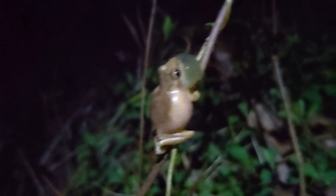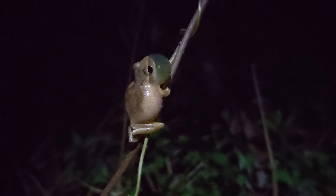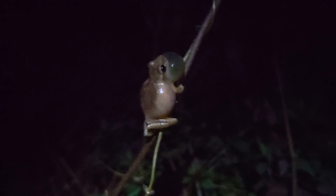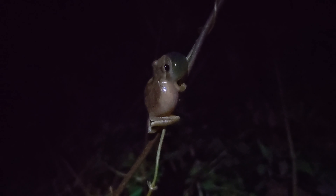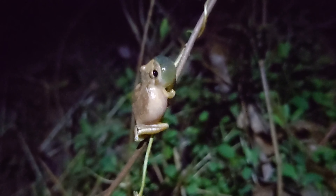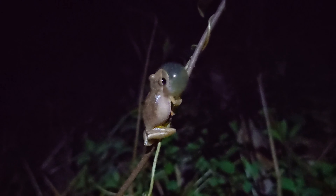I actually hear another spring peeper right here. The good thing about them is that you can actually find them through eyeshine sometimes.